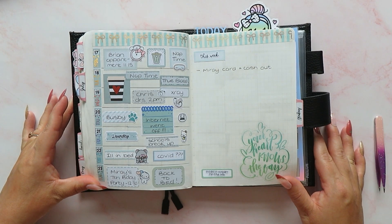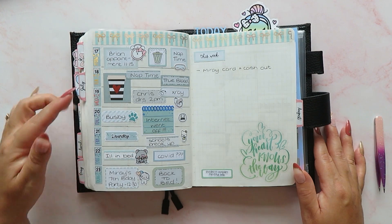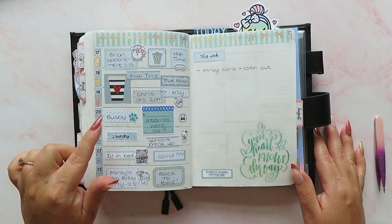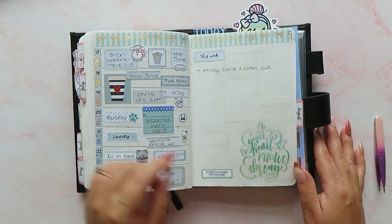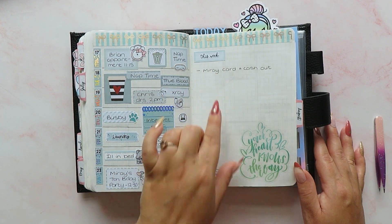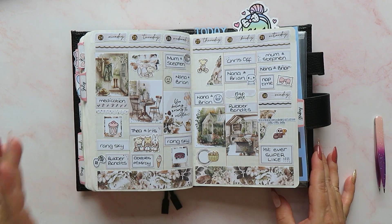Then for the next catch-up week, we did the Hobonichi weeks layout and used lots of stuff in a mint green colorway — I love how it turned out. We've got some date covers from Josephine Bow Designs, and several other elements from Josephine Bow Designs as well. There was one piece from a Happy Planner book that just fitted in as well. It was a back-planned week so we didn't have much on, but ordinarily this would be a big to-do list if I were using it in real time.